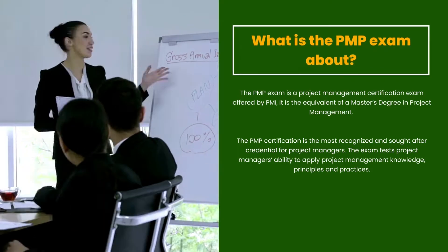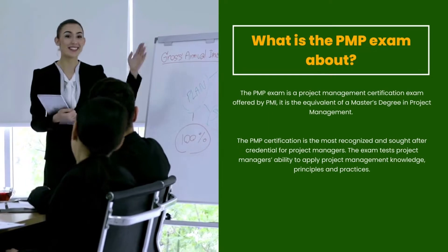The exam tests project managers' ability to apply project management knowledge, principles, and practices.